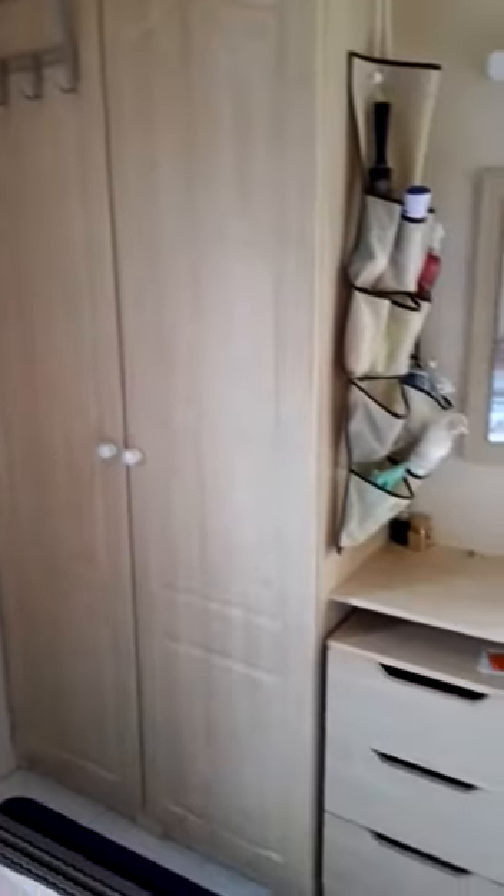And into the main bedroom — cupboard space up there, and looking back, a wardrobe and cupboards there.